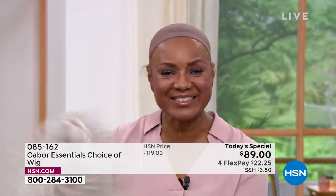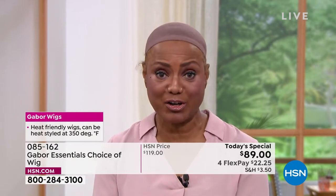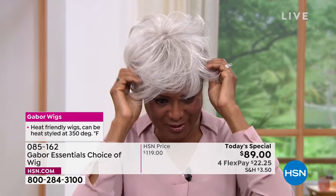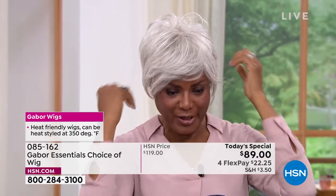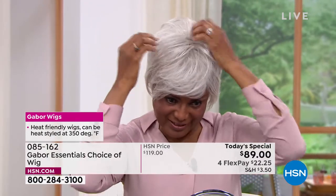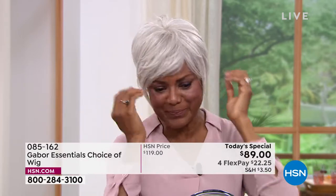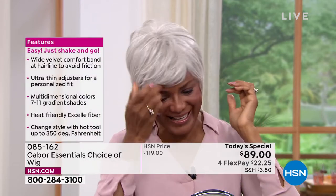I'm just going to shake that out and show you the light gray — the one I just had on was a dark brown. Just to show you how versatile it is: I can just change my color according to what I'm doing, where I want to go, and what I'm playing — whether I'm playing a teacher, a doctor, a lawyer, or a patient. As a model, you're saying.